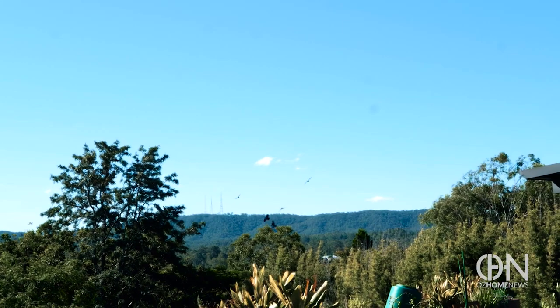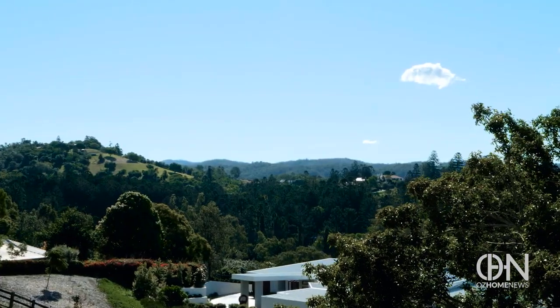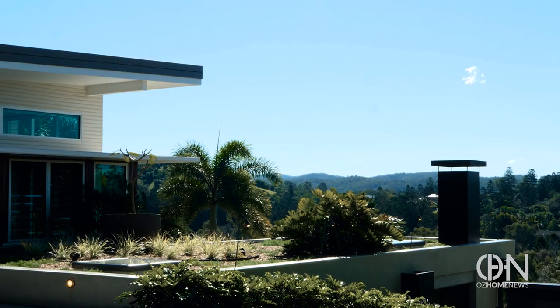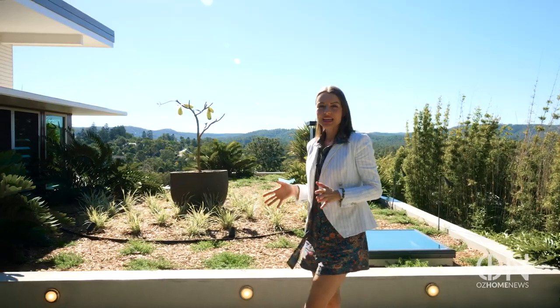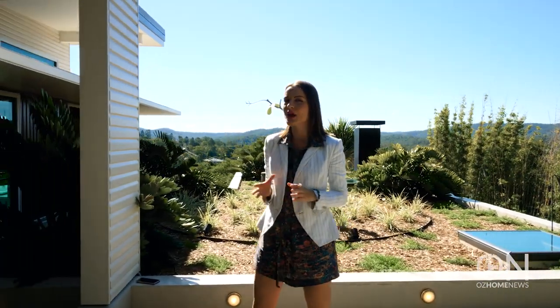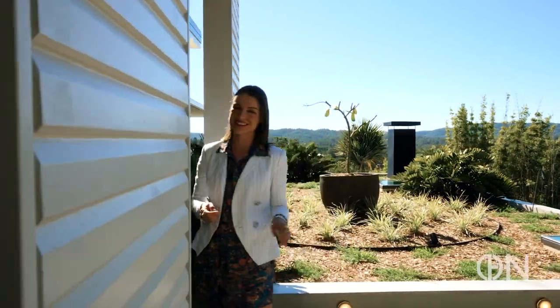And breathtaking vistas — look at this: 180-degree views of valleys and mountains, all here waiting for you. Walking up to this masterpiece, Gold Coast architect Paul Ullman has done an incredible job making a complex task look effortless.